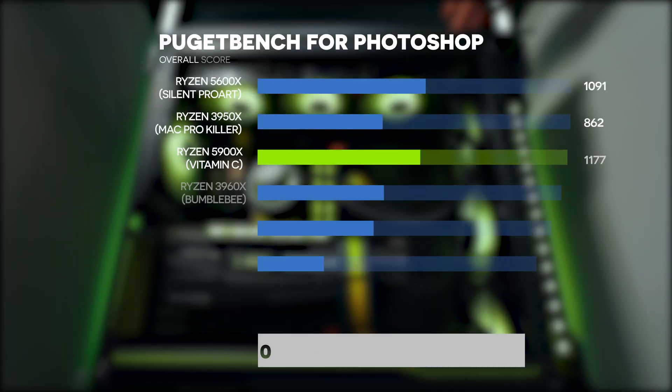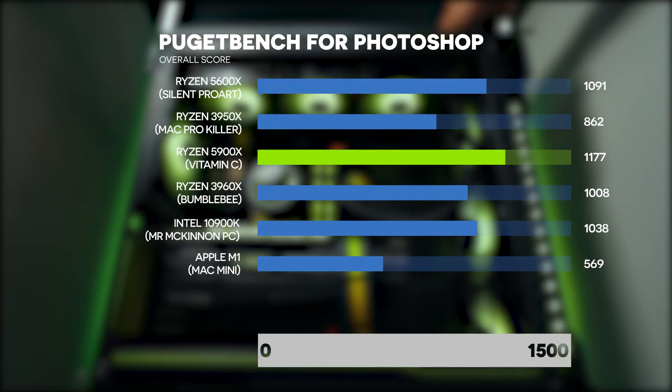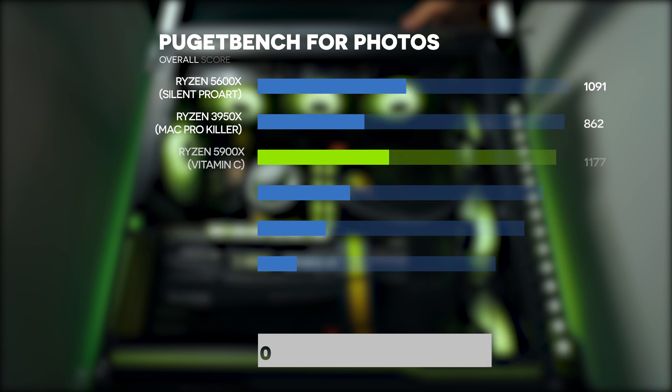Let's move on to real-world application benchmarks, starting with the Adobe Suite and Photoshop. This PC — called the Vitamin PC — is the fastest PC I've tested for Photoshop. If Photoshop is a big part of your workflow, you're absolutely going to love this PC — it's a killer in Photoshop.